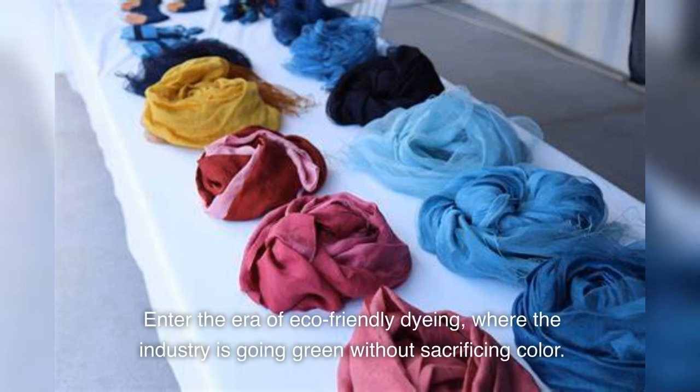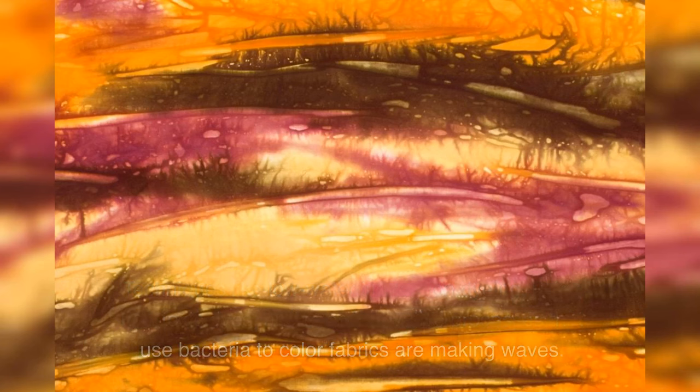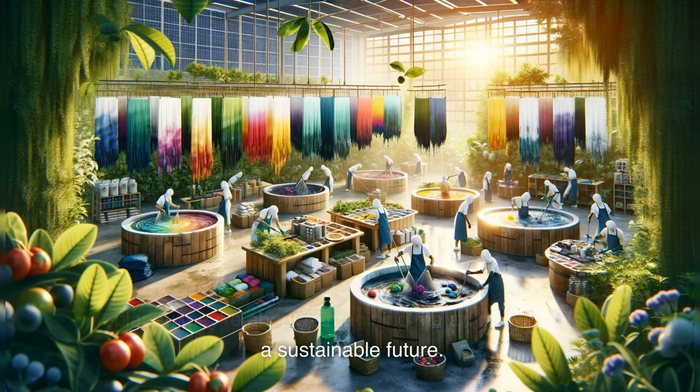Enter the era of eco-friendly dyeing, where the industry is going green without sacrificing color. Techniques like low-water immersion dyeing, using non-toxic dyes, and even innovative processes that use bacteria to color fabrics are making waves. These methods aren't just about being kind to the planet — they're about reimagining the art of dyeing for a sustainable future.